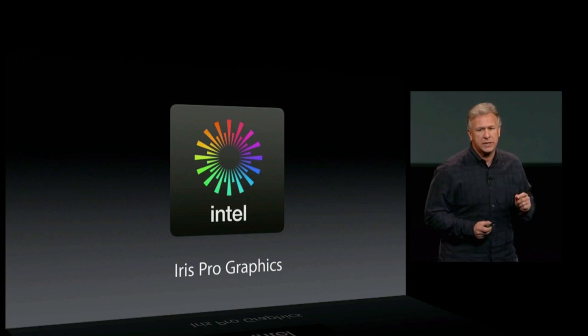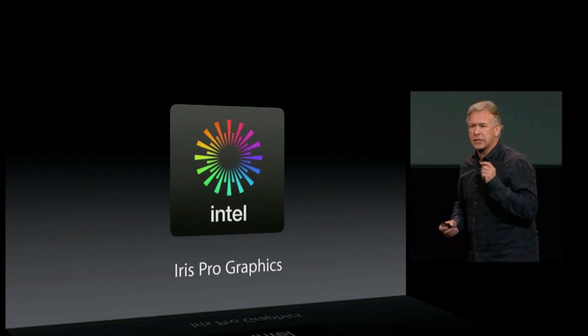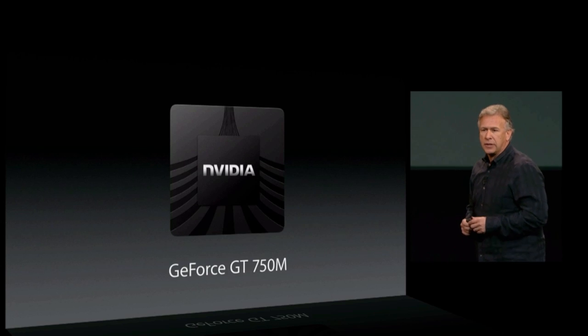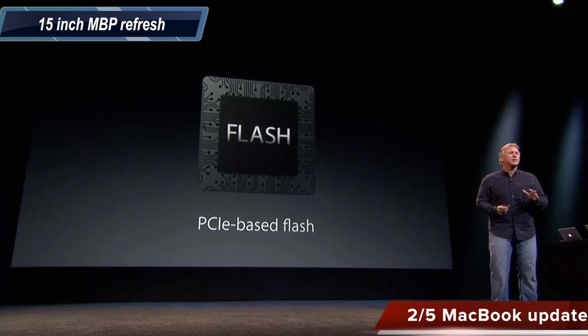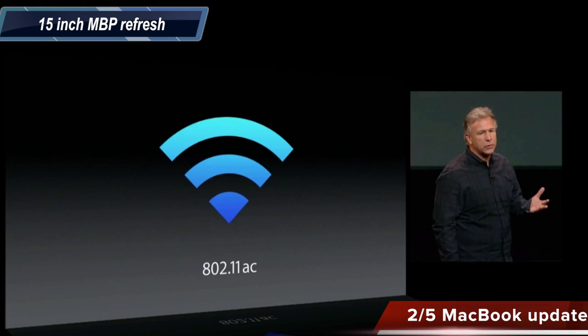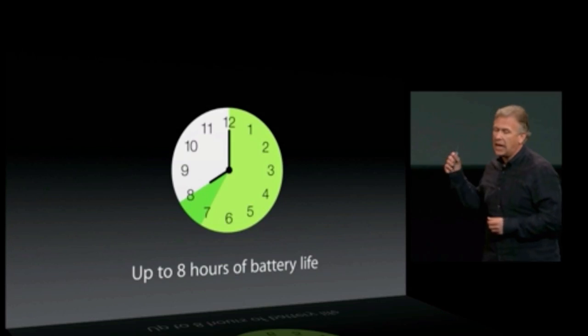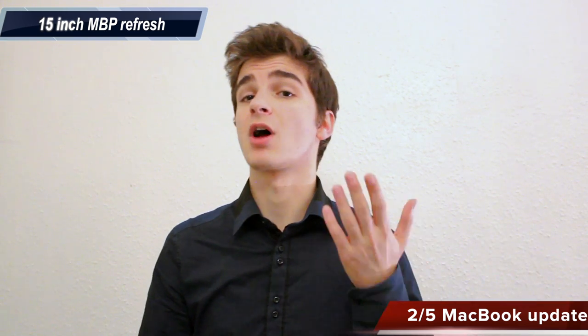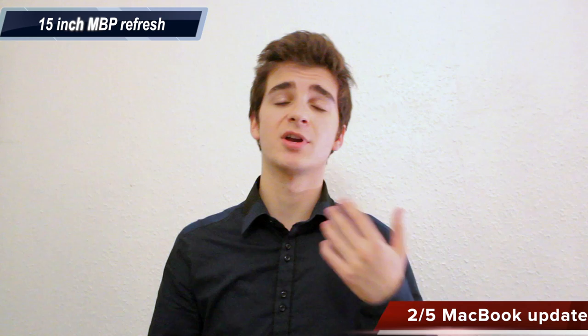Moving on to the 15-inch MacBook Pro — again, the Retina MacBook Pro, since they haven't done any upgrades to the non-Retina models. This one comes with Intel Iris Pro graphics, which according to Apple should match Nvidia's current generation GPU. You can also get the Nvidia GeForce 750M with two gigabytes of dedicated memory. New PCIe-based flash, AC Wi-Fi, and eight hours of battery life — one extra hour over the previous seven hours.